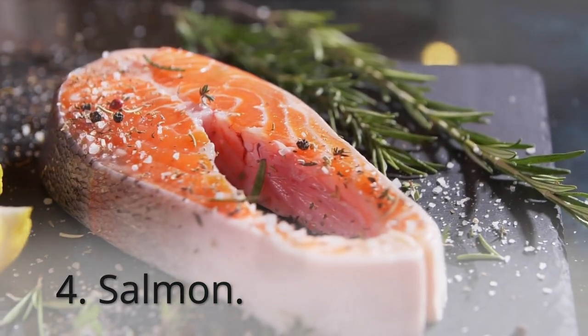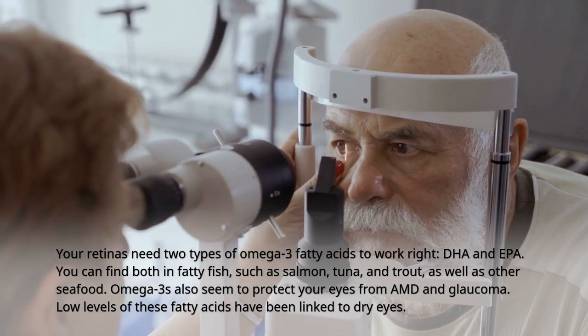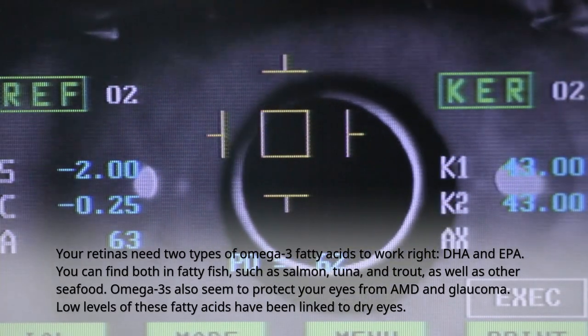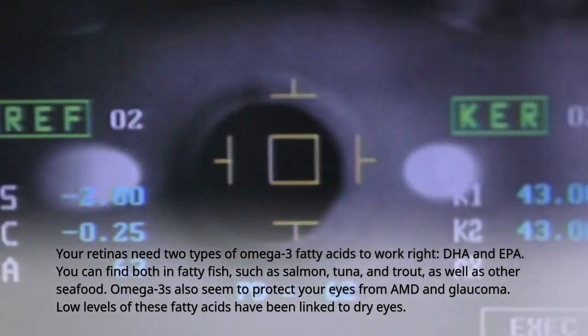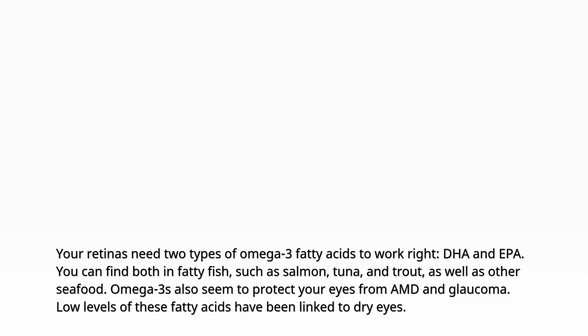4. Salmon. Your retinas need two types of omega-3 fatty acids to work right: DHA and EPA. You can find both in fatty fish such as salmon, tuna, and trout, as well as other seafood. Omega-3s also seem to protect your eyes from AMD and glaucoma. Low levels of these fatty acids have been linked to dry eyes.